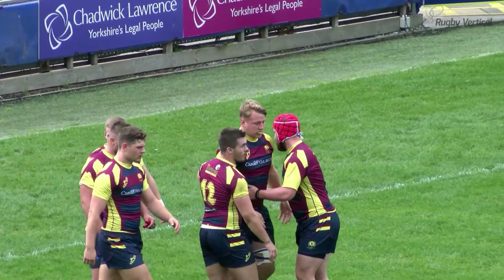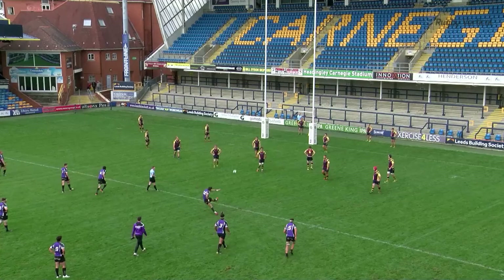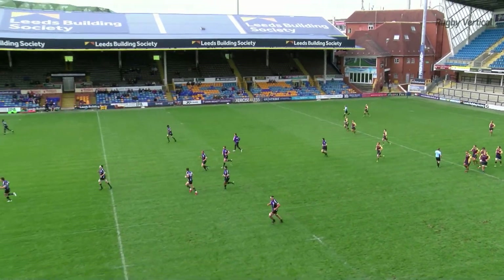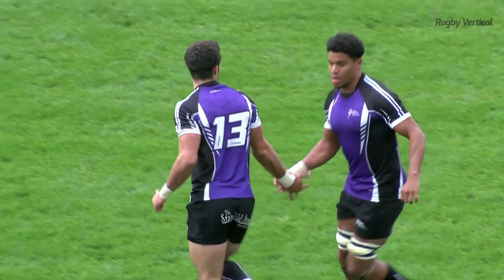The conversion is on its way and through the two posts it goes, and the deficit has been reduced to four points. Leeds are on the scoreboard but they are still chasing Cardiff by seven points to three.